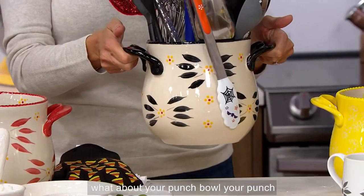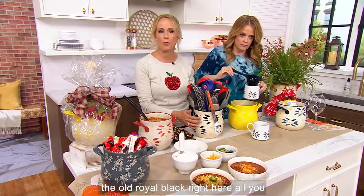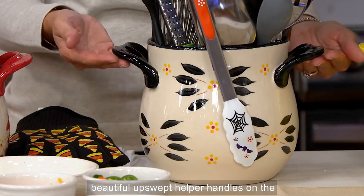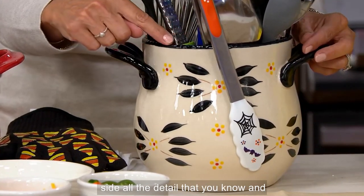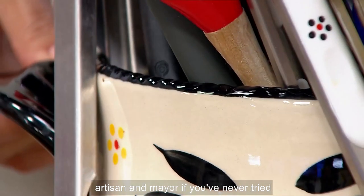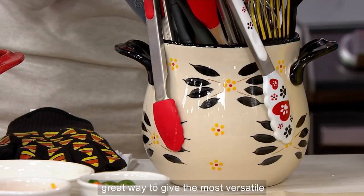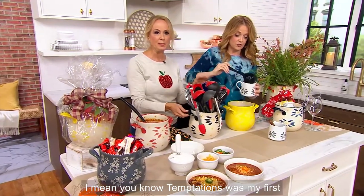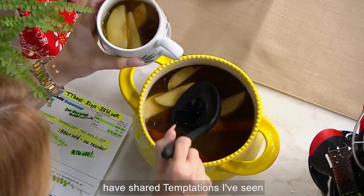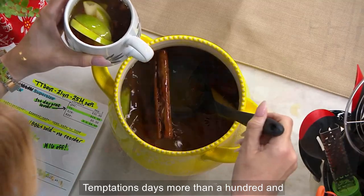Think of it as your utensil crock, your soup tureen, your Halloween candy bowl, your punch bowl — there are so many ways to use this. Let's talk about the silhouette: it's that chubby belly design. I'm showing you the Old World black right here. All you have to do is pick your favorite color and pattern — that's what Temptations is known for over 21 years. Beautiful upswept helper handles on the side, all the detail you know and love, even the trim border. We're talking about hand-painted, touched by an artisan. If you've never tried Temptations at under $15, this is a great way to give the most versatile piece in the line a try.